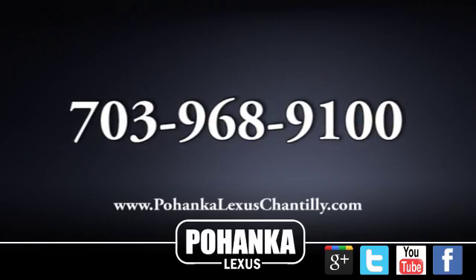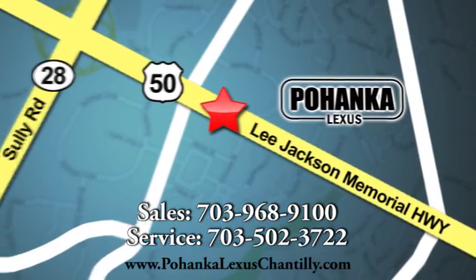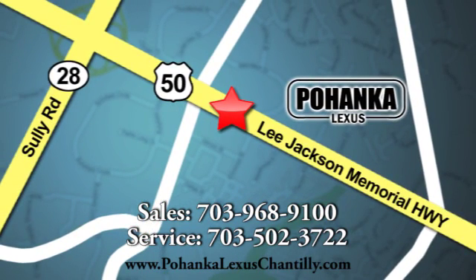Call us now for more information on this vehicle or visit us today. We're conveniently located at 13909 Lee Jackson Memorial Highway in Chantilly.